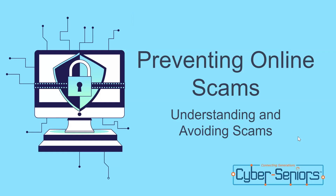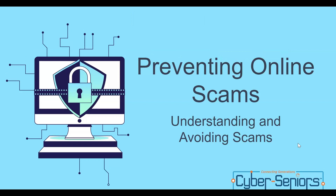Good evening, everyone. Welcome to another webinar episode of Cyber Seniors. Today, we are going to be discussing the subject of preventing online scams, understanding how to identify scams and how exactly we can get away from them.